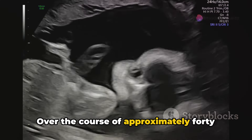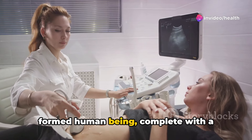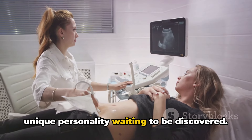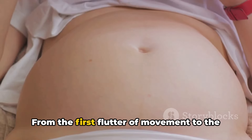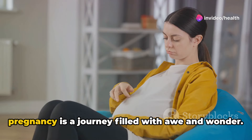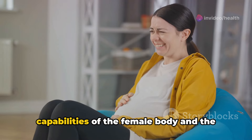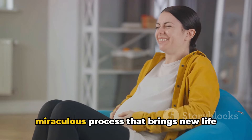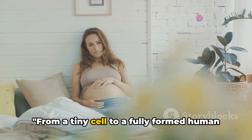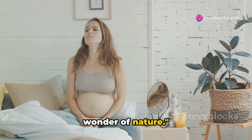Over the course of approximately 40 weeks, this tiny cell grows into a fully formed human being, complete with a beating heart, functioning organs, and a unique personality waiting to be discovered. From the first flutter of movement to the anticipation of meeting your baby, pregnancy is a journey filled with awe and wonder. It's a testament to the incredible capabilities of the female body and the miraculous process that brings new life into the world.